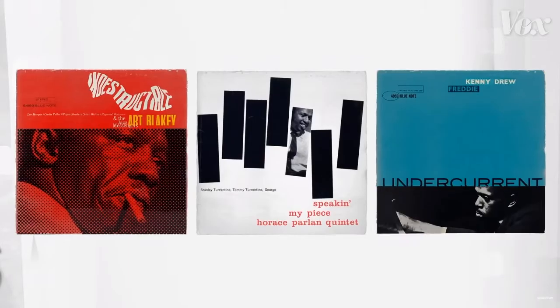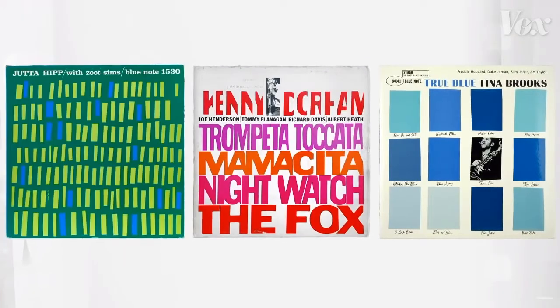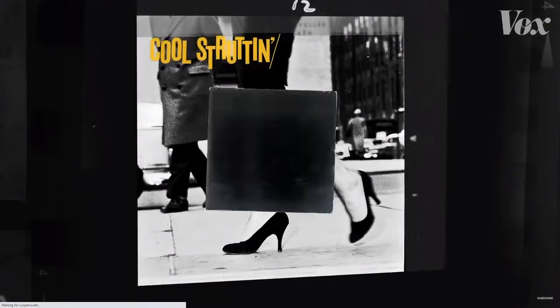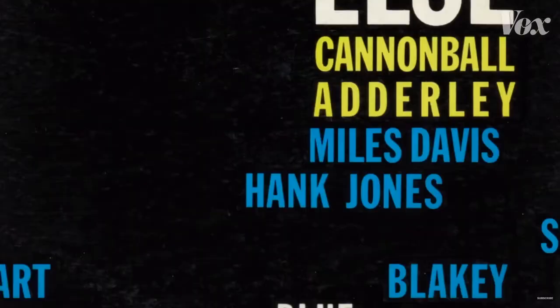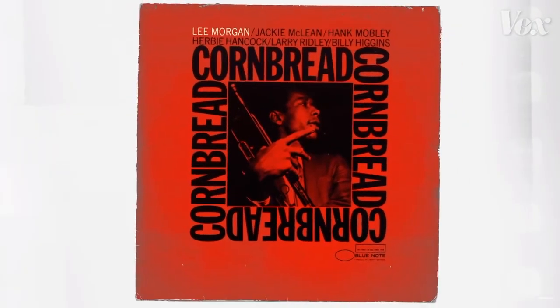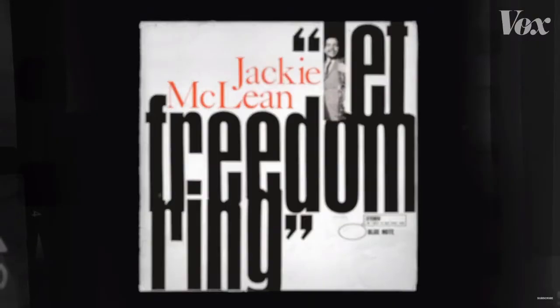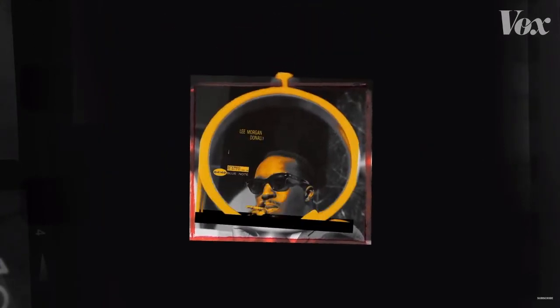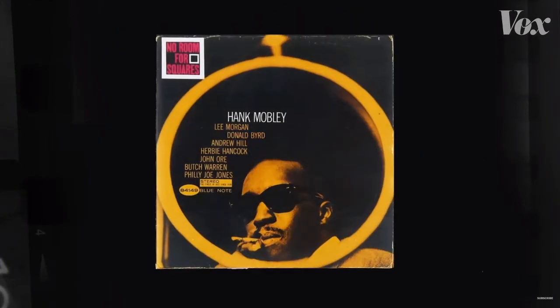Everyone knows Reid Miles' work for the Blue Note label. You'd know it if you'd see it. His work during that time is legendary. His use of Francis Wolff's photography, his spacing, his layout, typography, his constant inventiveness — all of it just really works together to bring this whole complete package and really show what the record will sound like.